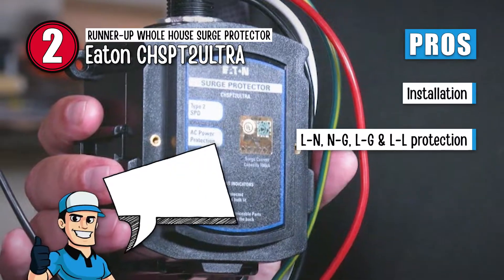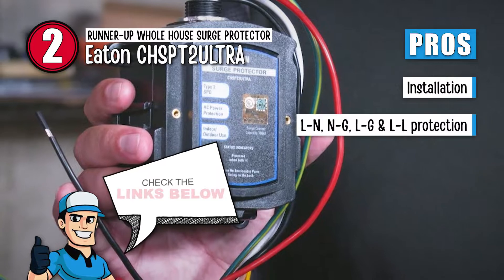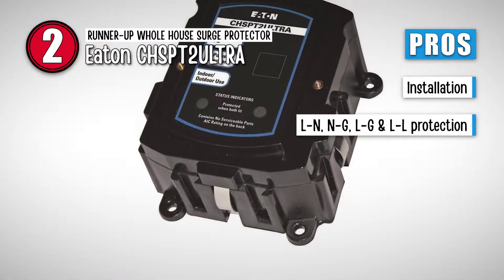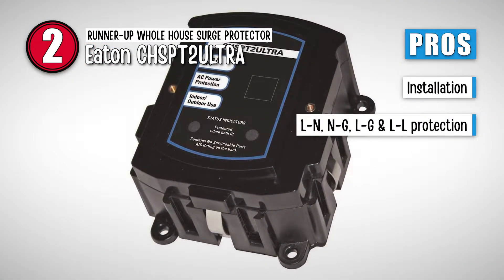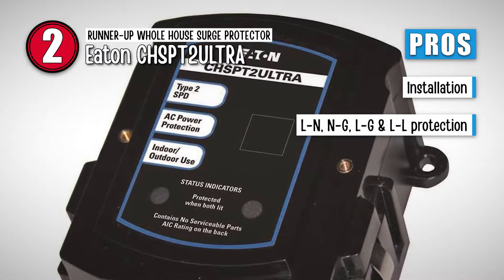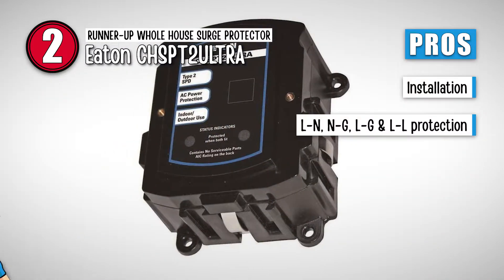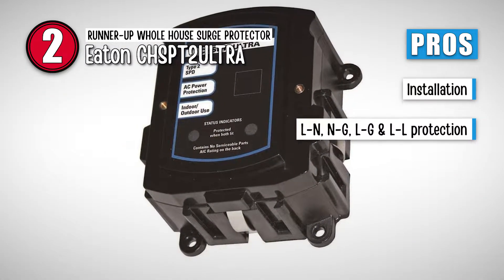Its pros are: it can be easily installed even without the help of a professional electrician, though we still recommend a consultation to make sure you're adequately protected. And it allows the following modes of protection: line to neutral (LN), neutral to ground (NG), line to ground (LG) on both incoming lines. It also protects line to line (LL).